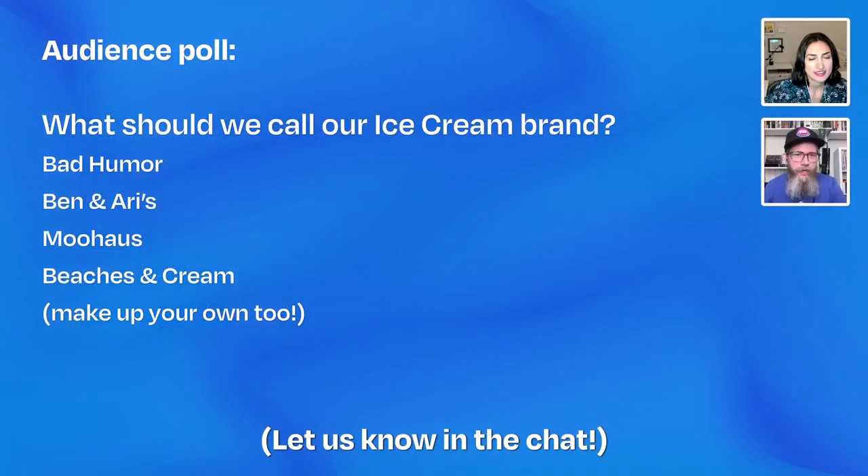We have Barbara from Music City USA — Nashville — and we have Enlightened Swami from Nepal. Fantastic, welcome! So we have a poll — more of a question — for today's topic. The question is: what should we call our ice cream brand? We're going to do a little logo design and exploration here on the stream, and we have a few options to choose from.